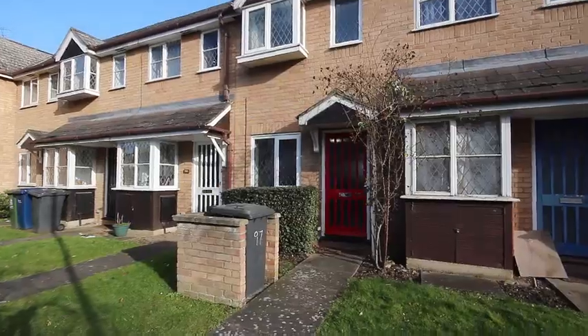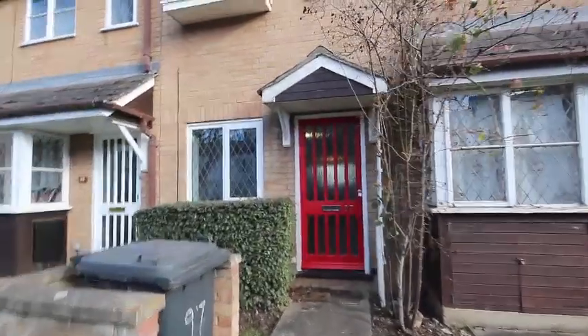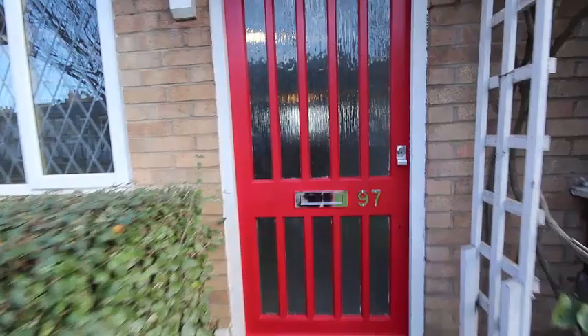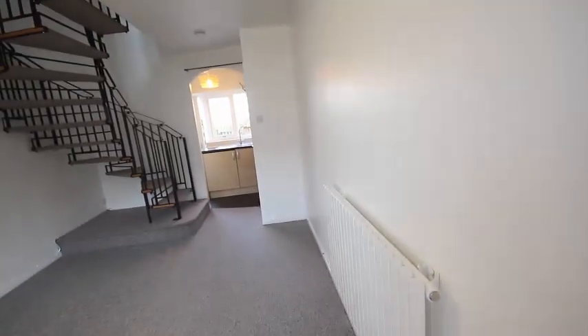This is the video tour for number 97 Devonshire Mews, which is a one-bedroom house just off Devonshire Road. We've got a nice front garden area leading up to the front door, which leads straight into the reception room, which is large and spacious.